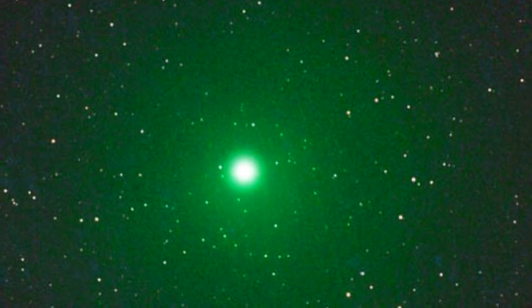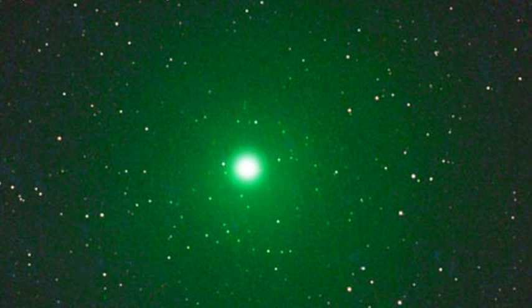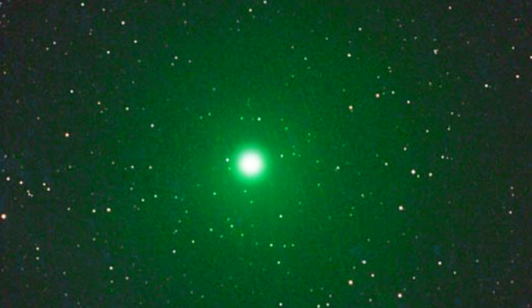The comet is moving between the constellations Sagittarius and Scorpius, which is in the southern part of the sky before dawn. Each morning the comet will be higher up with respect to the surrounding stars.